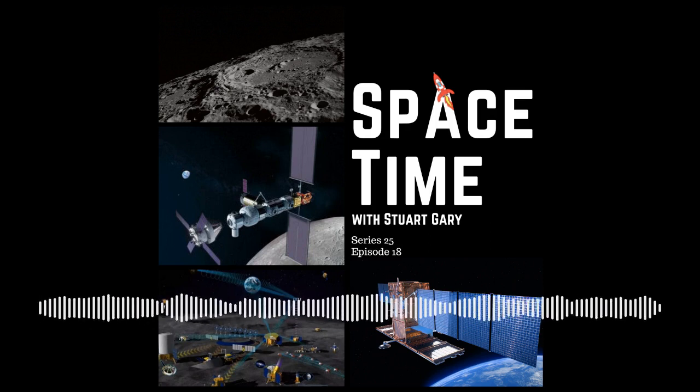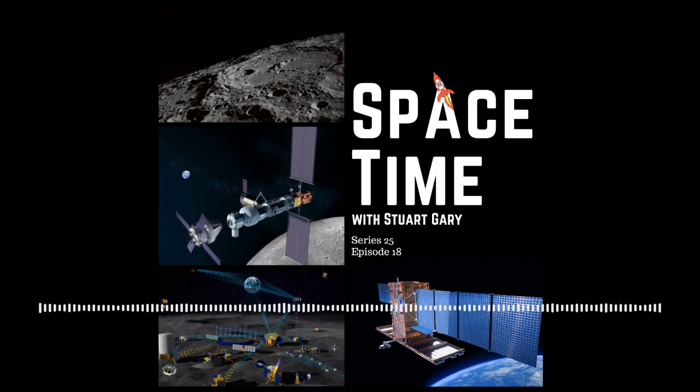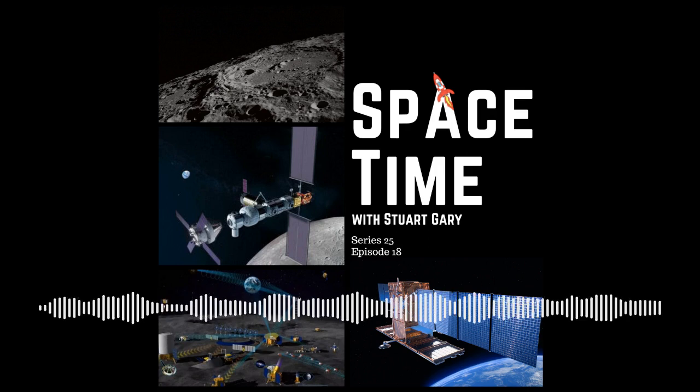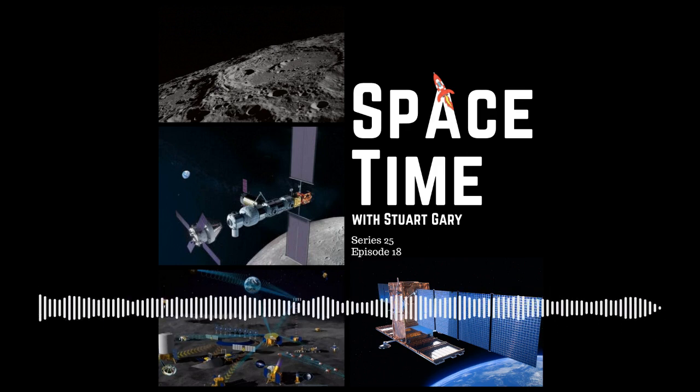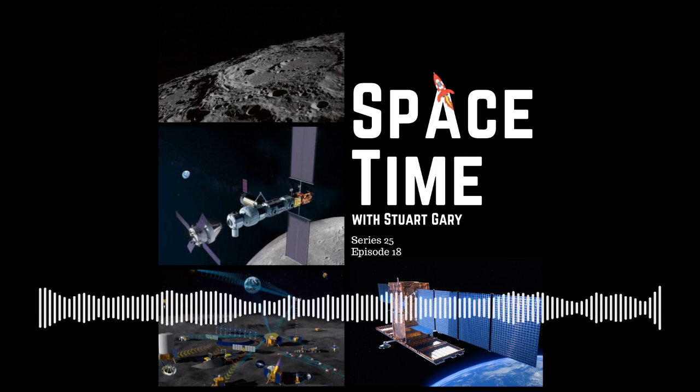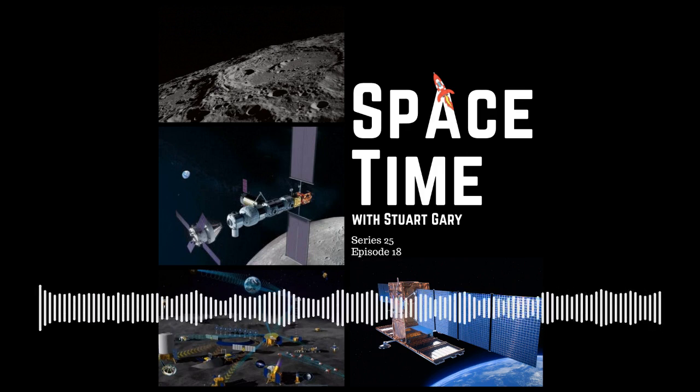After the launch, the Falcon 9's core stage successfully returned to the ground, touching down on Cape Canaveral's Landing Zone 1. COSMO-SkyMed is an Italian Earth observation satellite designed to help monitor the environment, including the prevention and management of natural disasters. Owned by the Italian Space Agency and the Ministry of Defense, it is the first in a constellation of satellites to be operated for both civilian and military purposes.